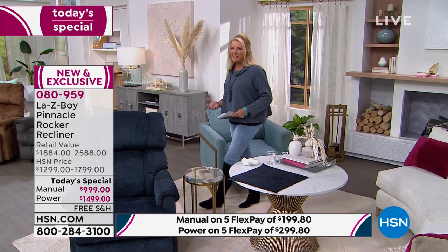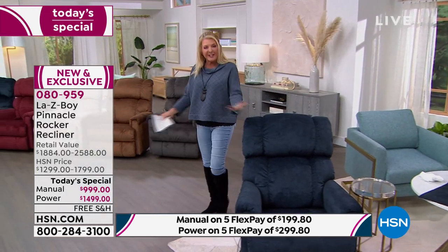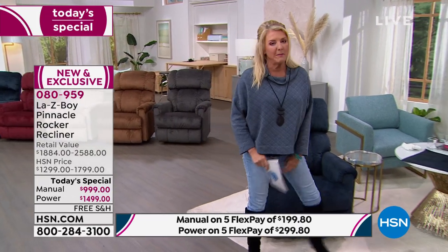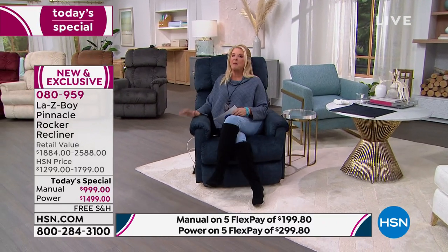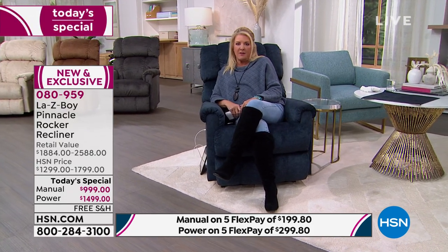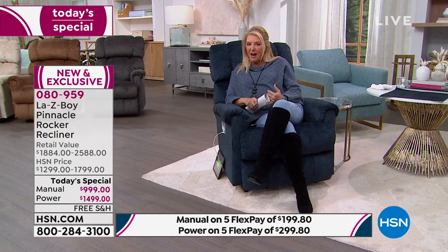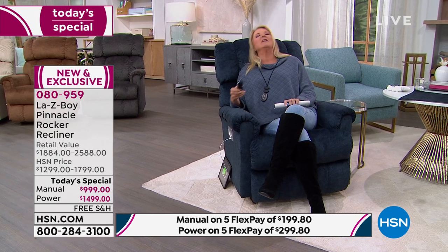La-Z-Boy knows how to make great chairs, and this is a great time to treat yourself. There are a lot of things we spend money on, but why not get something really important? It's all about the bed and the chair you end your day in. A lot of people buy fancy chairs that look good but aren't comfortable and nobody sits on them. That great chair where you finally kick your feet up and say 'good gosh, I get to relax' — that's what we want.